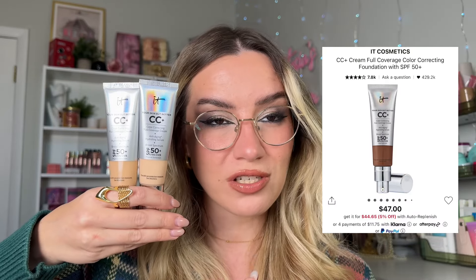Number one, and the one I'm wearing today, is the IT Cosmetics CC Cream Full Coverage Foundation. So beautiful, so natural-looking but full coverage. IT Cosmetics is killing it with their complexion products. I have two shades — one's a little dark, one's a little light — so I mix them to create my perfect shade.